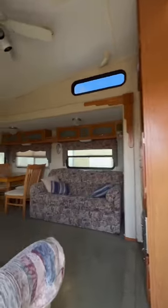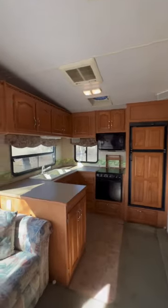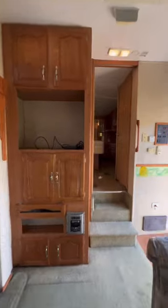This is the pre-renovation walkthrough of our new fifth wheel that we are getting ready to turn into someone's home on wheels. It's a 2006 Cardinal Forest River fifth wheel that's about 33 feet long. There's one slide out in the living room and then there's one slide out in the bedroom.